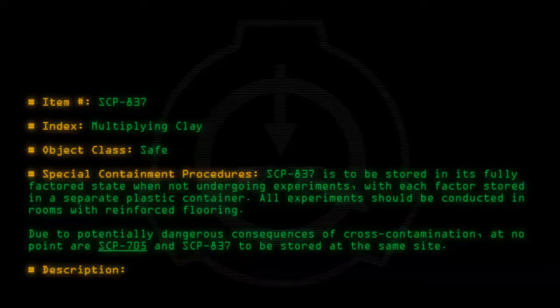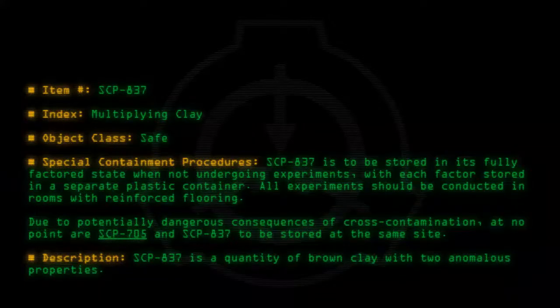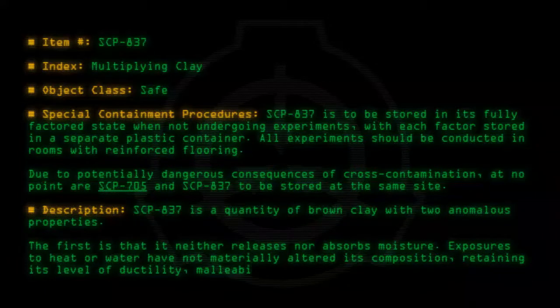Description: SCP-837 is a quantity of brown clay with two anomalous properties. The first is that it neither releases nor absorbs moisture. Exposure to heat or water has not materially altered its composition, retaining its level of ductility, malleability, and texture.